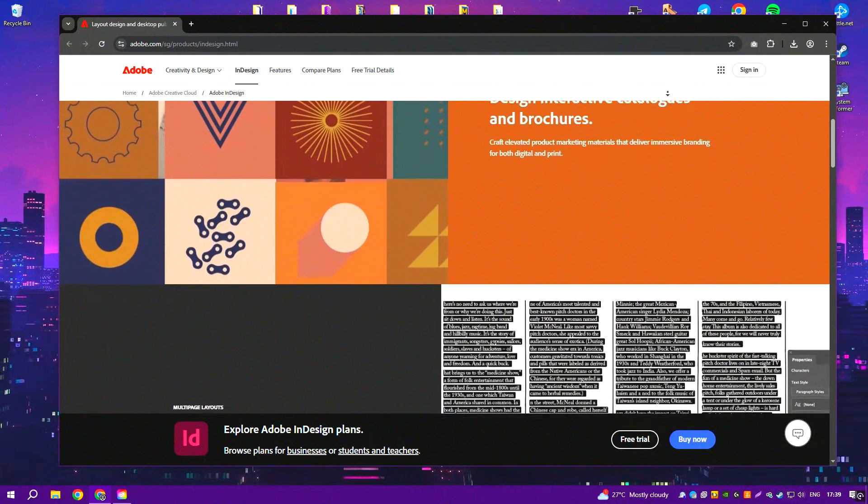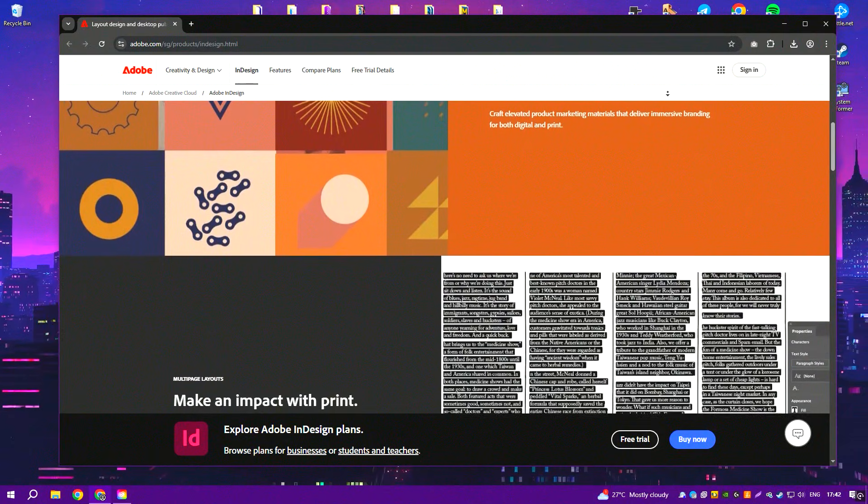For experienced users, InDesign remains unmatched in its capabilities for high-end publishing projects.